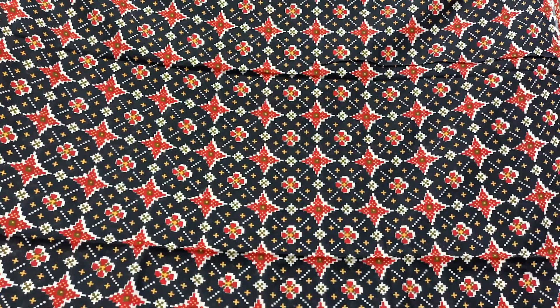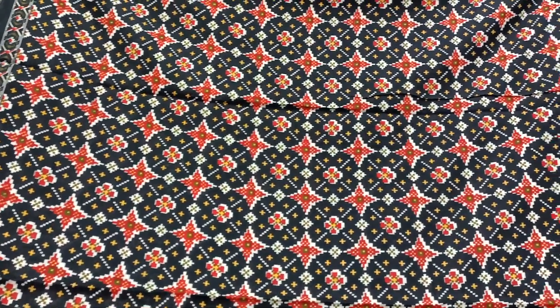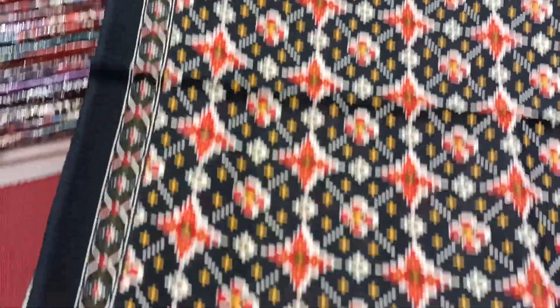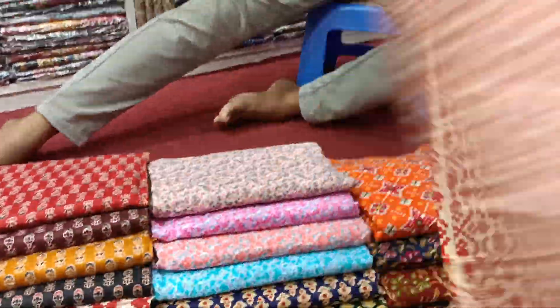We have seen our black clothing, we have seen our prints, we have seen the side, we have seen our designs — I was determined and it was identical!